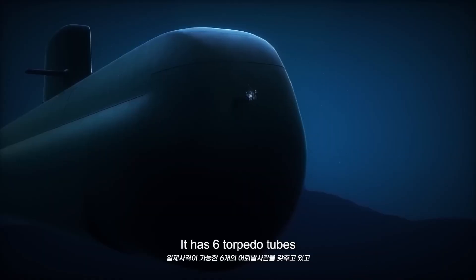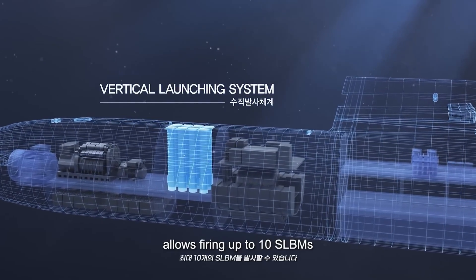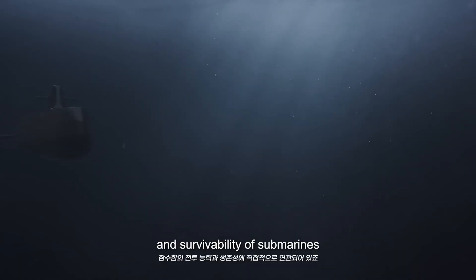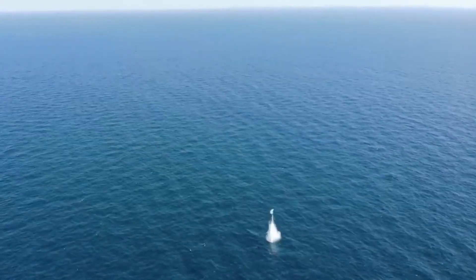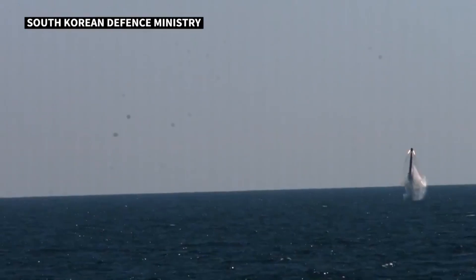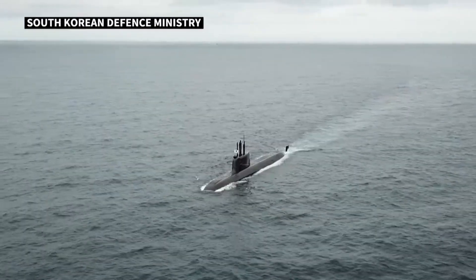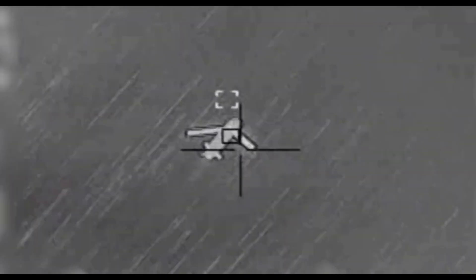The KSS-3 is designed for serious long-range striking power. It has six 533-millimeter torpedo tubes for heavy torpedoes and anti-ship missiles. Crucially, the Batch 2 variant offered to Canada features up to 10 Vertical Launch System VLS cells — a game-changer. These VLS cells are the key maritime component of their three-axis retaliation strategy, designed to carry weapons like the Hyunmoo 4-4 submarine-launched ballistic missile. It carries a one-ton conventional warhead with a range rumored up to 800 kilometers, designed as a ground-penetrating weapon able to destroy deep, hardened underground facilities — an absolute monster of a capability.